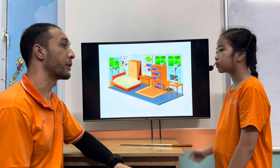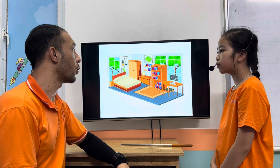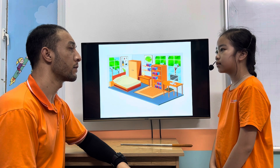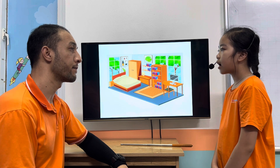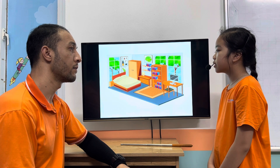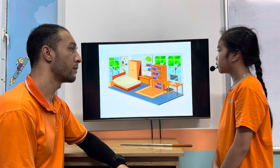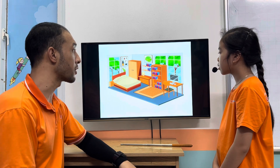Anna, let's talk about your bedroom, okay? Is it big or small? It's small. Where do you do your homework? I do my homework on the desk. What do you have in your bedroom? I have a chair, a desk, a bed, a board, and a cupboard. Cupboard. That's all, thank you.